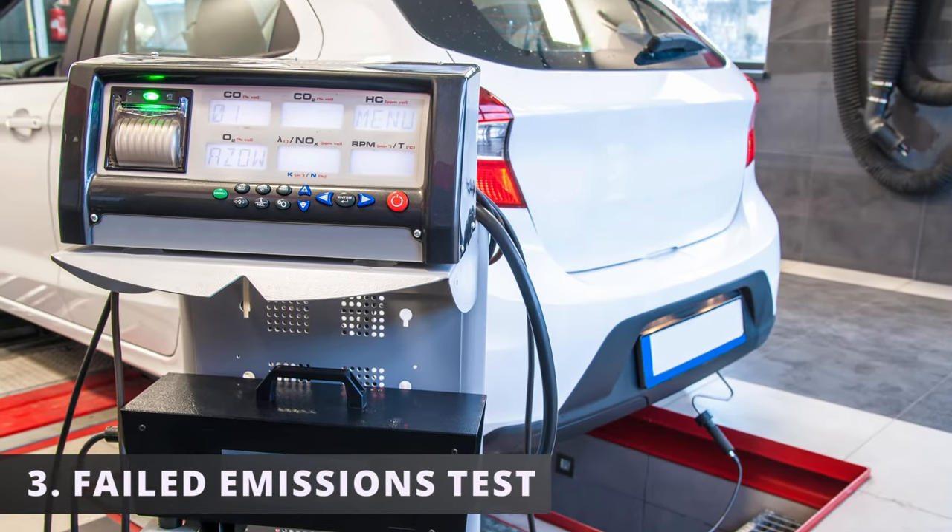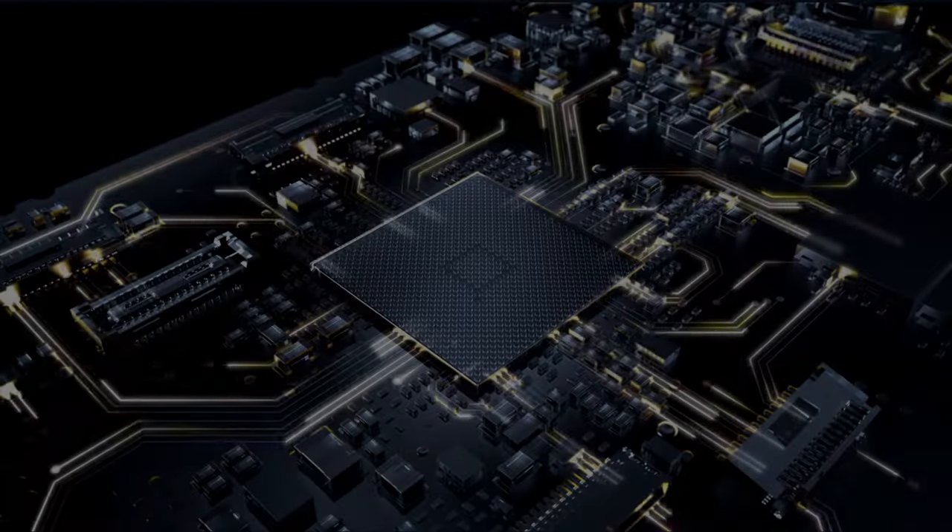The third symptom is a failed emissions test. If you have a leak or a clog in the EVAP system, the fuel tank pressure sensor will read the pressure difference, and the ECM will illuminate the check engine light.